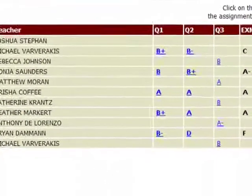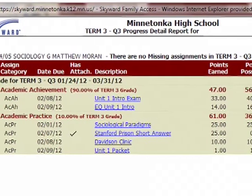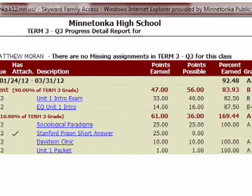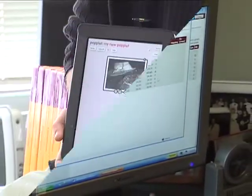You can see the grades right away, then click on that particular class and see all the assignments, all the participation, and all the quizzes — on an ongoing basis. So when he comes home from school and I say, 'How did it go?' I really know how it went.